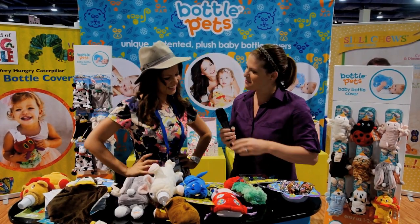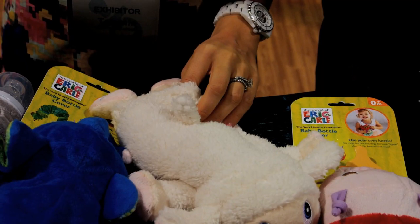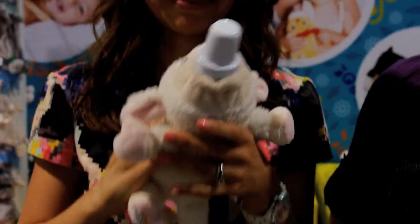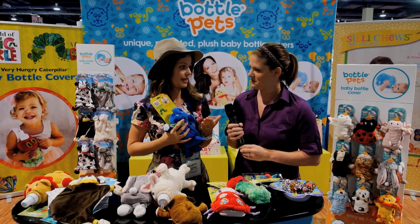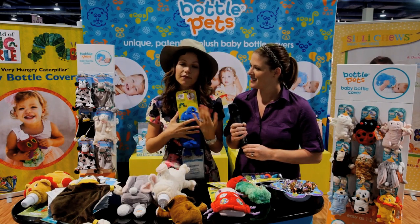And what's the price point for these? The price points are $19.95, which I think is a really great value. I think we all buy plush toys for our children and this has so much more functionality than just a toy. We've realized that our child doesn't now need a little toy to sleep at night because this is kind of her comforter at the same time.